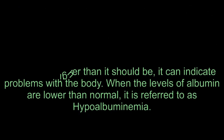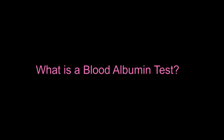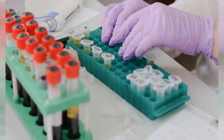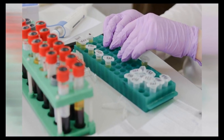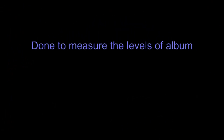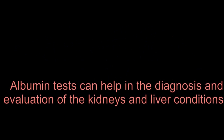If the concentration of albumin in blood plasma is lower or higher than it should be, it can indicate problems with the body. When the levels of albumin are lower than normal, it is referred to as hypoalbuminemia. Albumin is made in the liver, and people need to have it in proper balance to help keep fluids within the blood vessels from leaking out. Albumin gives the body the proteins needed to grow and repair tissue. An albumin test is done to measure the levels of albumin in blood plasma and can help in the diagnosis and evaluation of kidney and liver conditions.